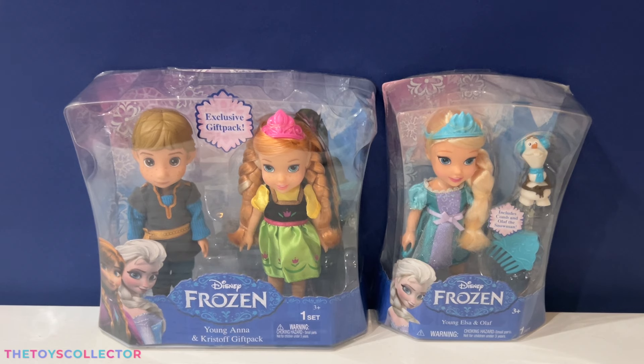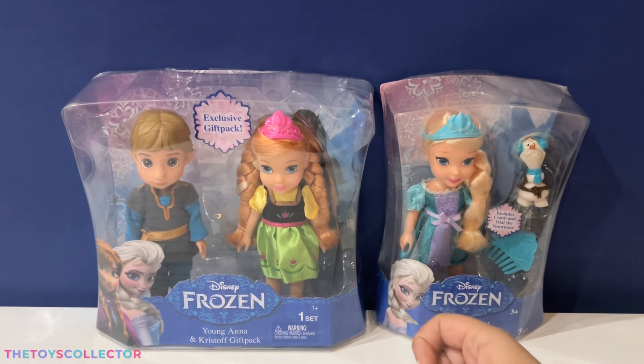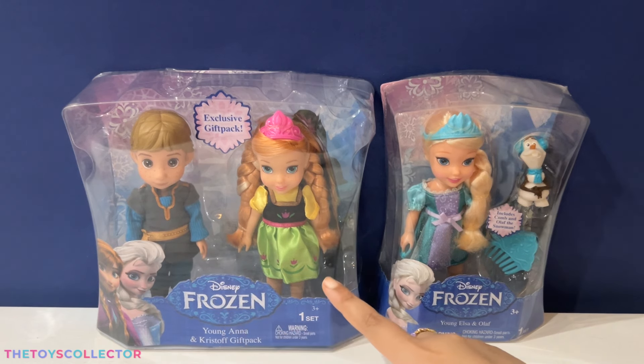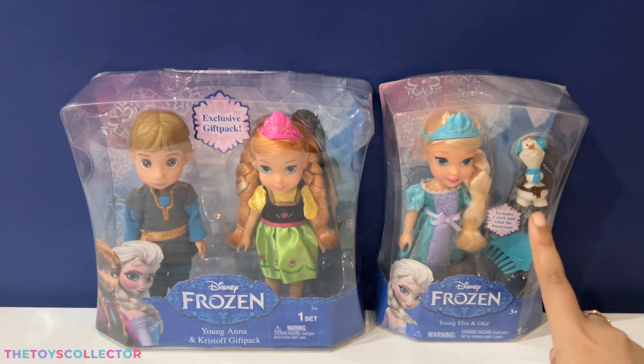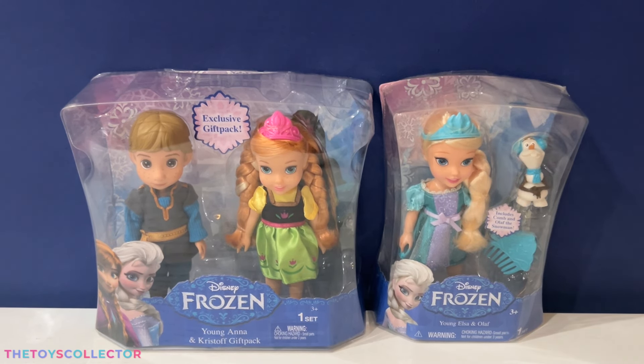Hey guys, the Toys Collector here! Today, look what I have — I have the cutie Kristoff, adorable young Anna, young Elsa, and the cutie patootie Olaf. I'm so excited to open these up, so let's go ahead and get started!